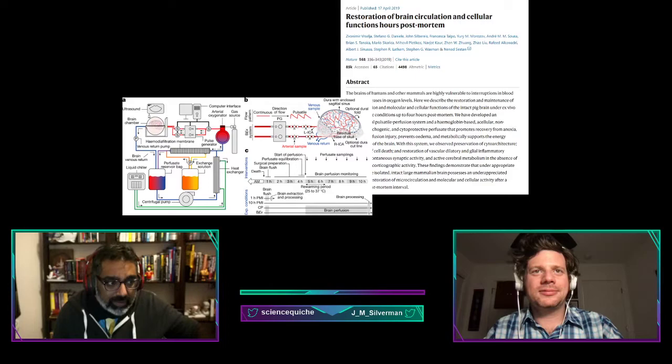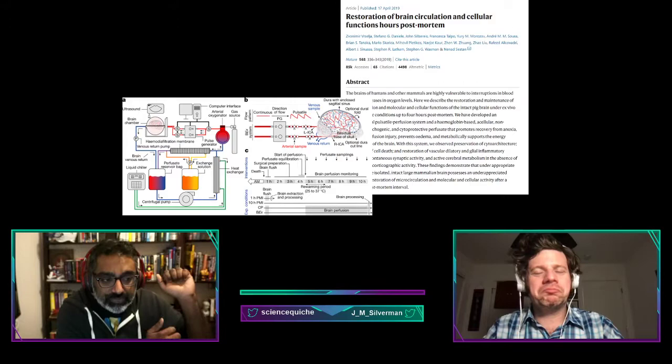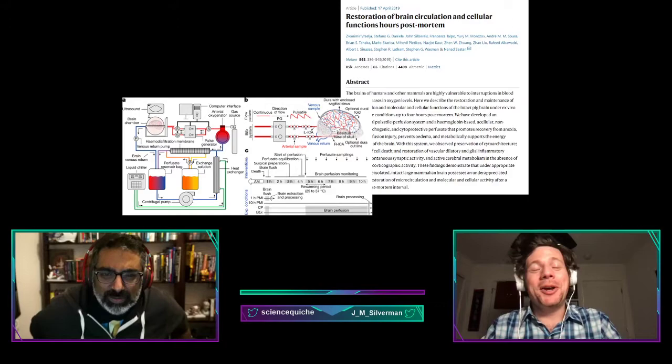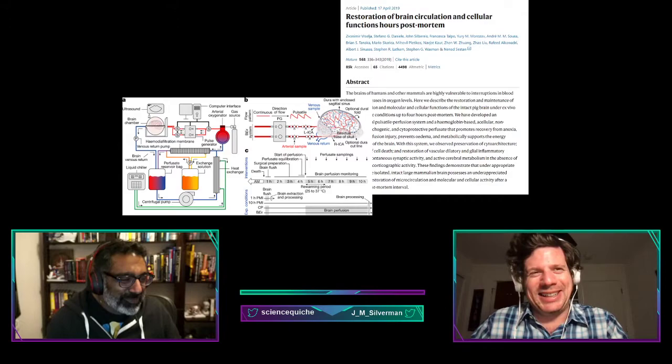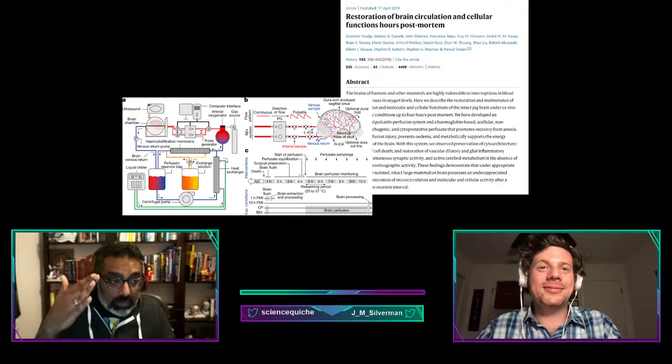The goal was restoring circulation and supplying oxygen and other nutrients to the tissue while preventing the buildup of toxic substances. They went to a USDA-approved food production facility — they didn't want to be accused of killing pigs for the purposes of science. They took pig brains that had been dead for about four hours and put them in this machine.